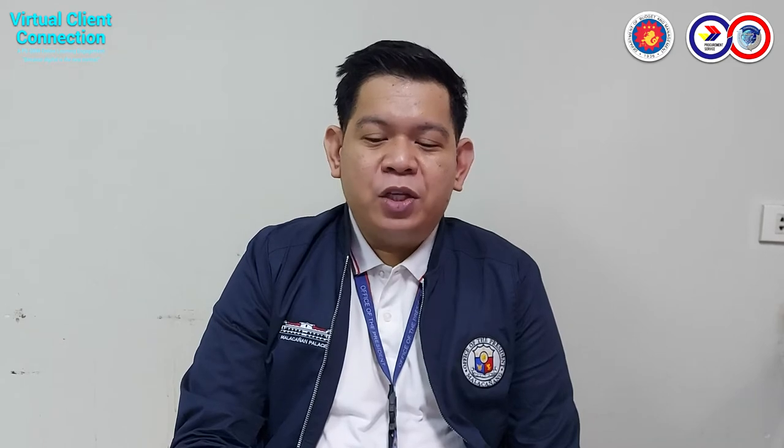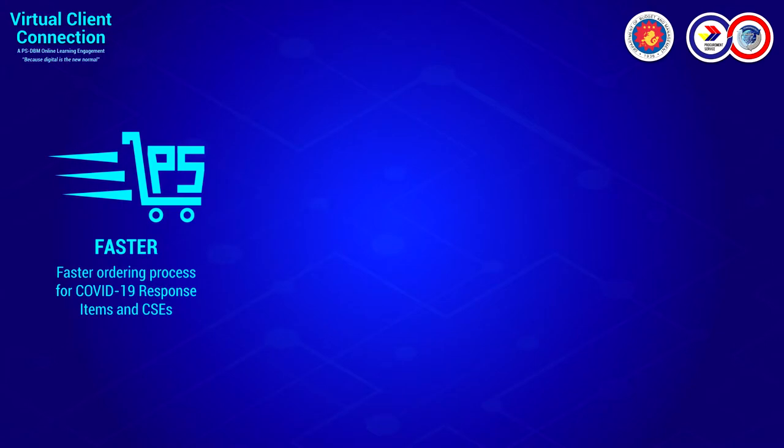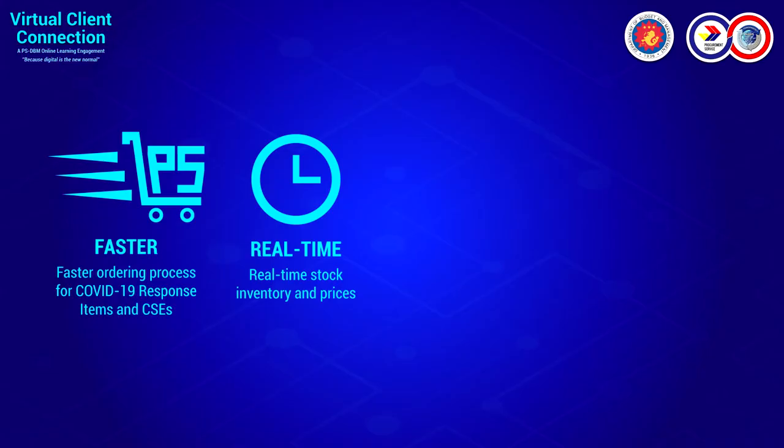Just to reiterate the features and advantages of the Virtual Store, I would like to mention four things. First, it's much faster. Since the retail store is using a digital platform, it's much easier and faster for you to access and review all of our catalogs and items for procurement. It's also real-time — the inventory is real-time. What you see on our catalog is available; if it's not available, it's not searchable.